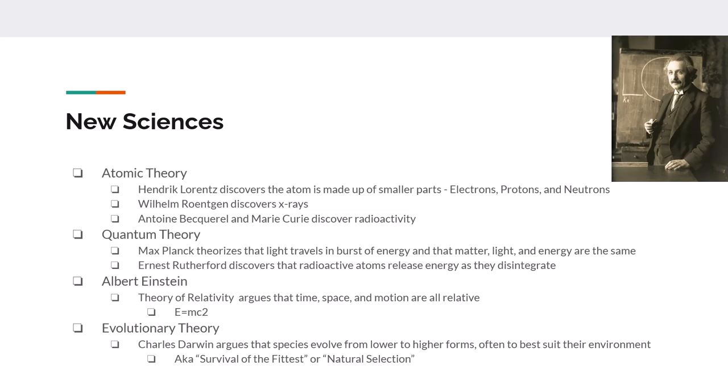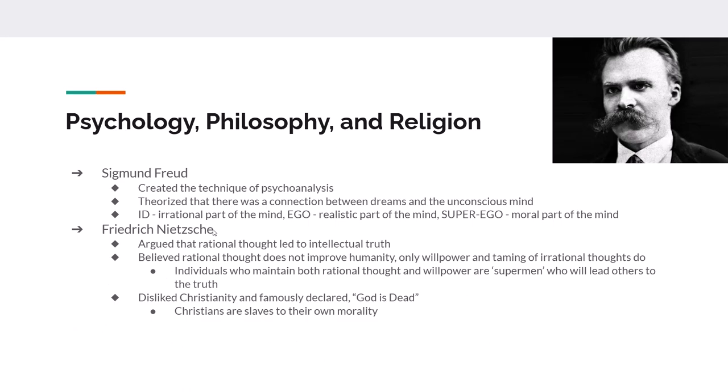Charles Darwin proposes the theory of evolution and the idea of natural selection, so there are a lot of scientific advances occurring during and as part of the Industrial Revolution. When it comes to psychology and philosophy, Sigmund Freud draws connections between dreams and the human subconsciousness, creating the idea of the id, the ego, and the superego — all parts of your subconsciousness fighting each other. Friedrich Nietzsche argues that rational thought leads to intellectual truth; people with the willpower to follow this theory were seen as supermen who would lead others to the truth.